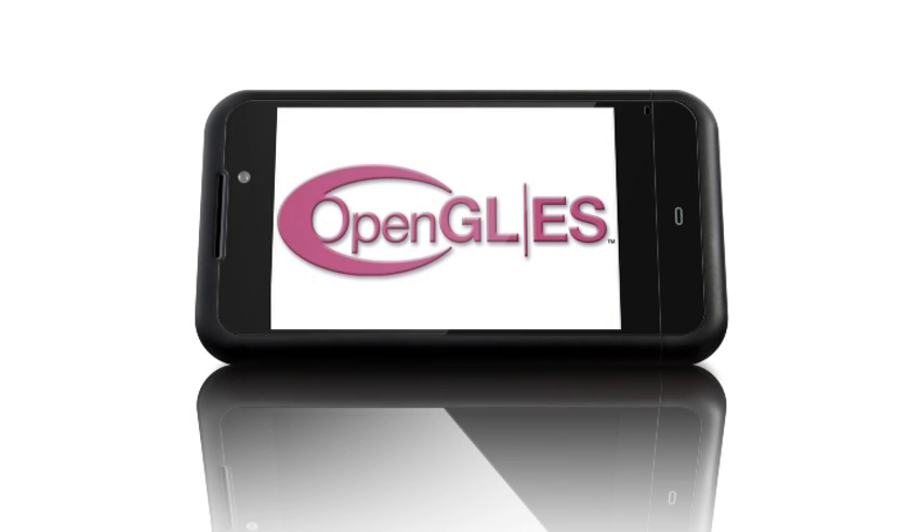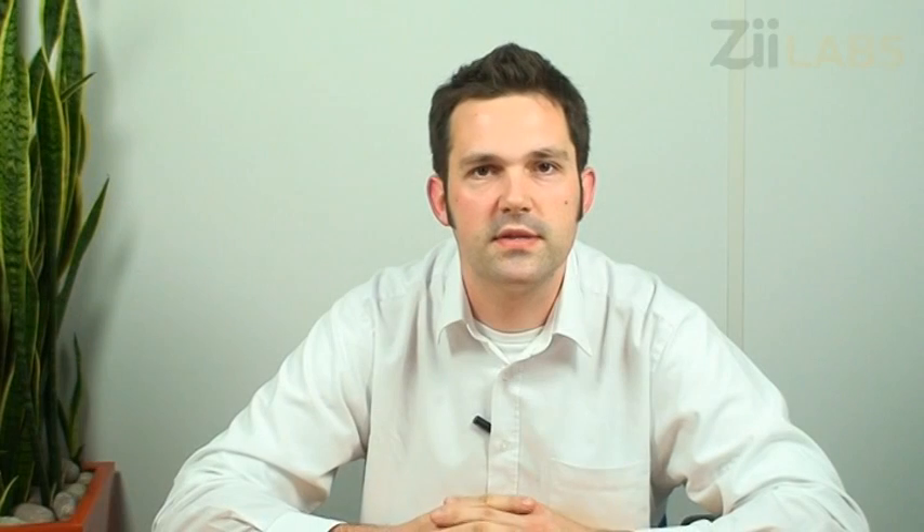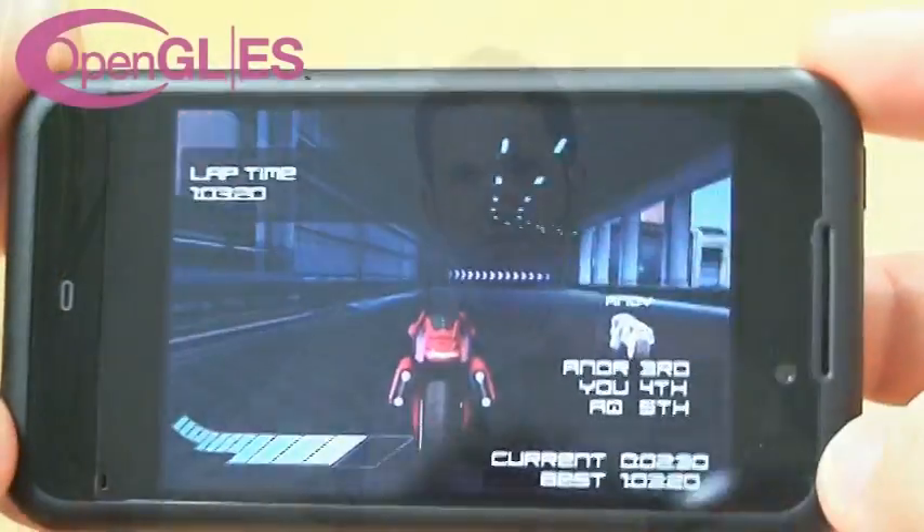AirPlay now comes with support for Plasma and the recently announced ZEgg. Device manufacturers using Plasma now have access to state-of-the-art games and can leverage the rapidly growing catalogue of content already available using AirPlay. So let's take a look at a demonstration on the ZEgg.